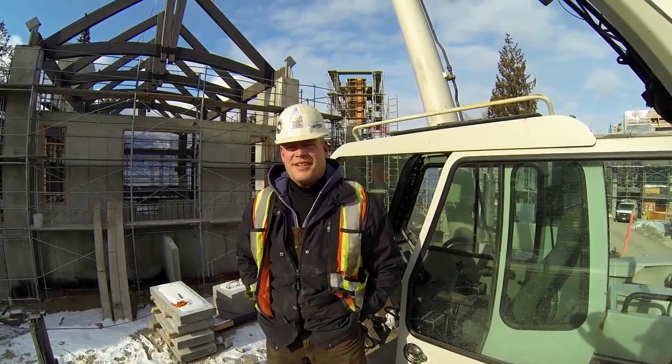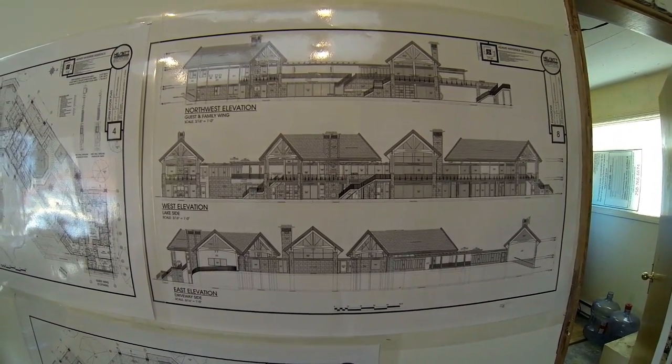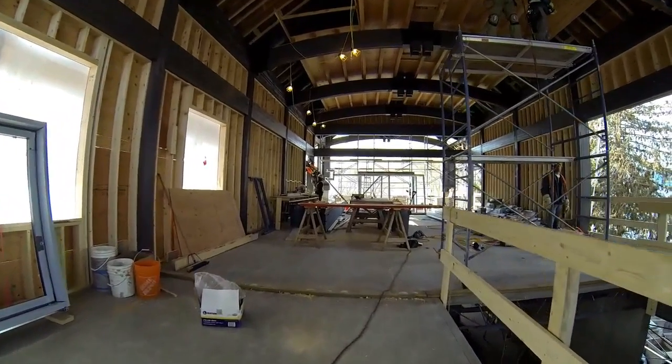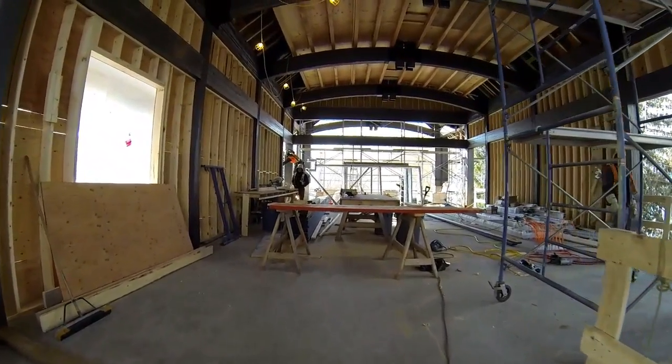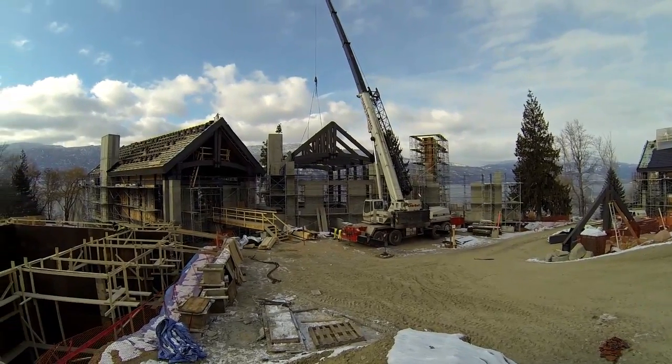Hi, my name is Curt Nightingale. This is our company Armstrong Crain. Currently working on a nice little project here in the Okanagan — it's just a summer house for some people. 25,000 square feet of timber frame and everything is all high-priced up.